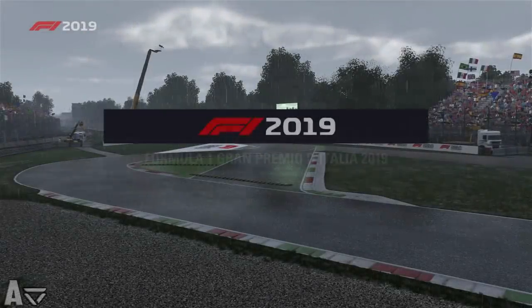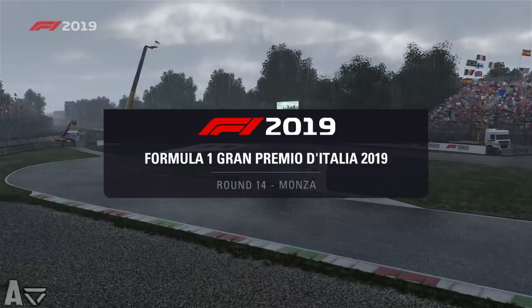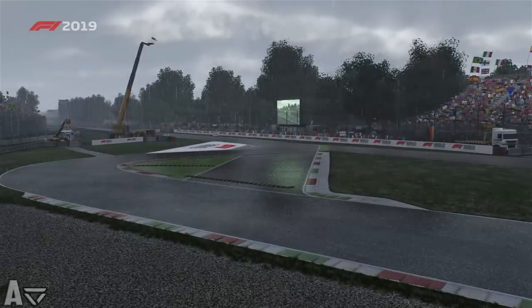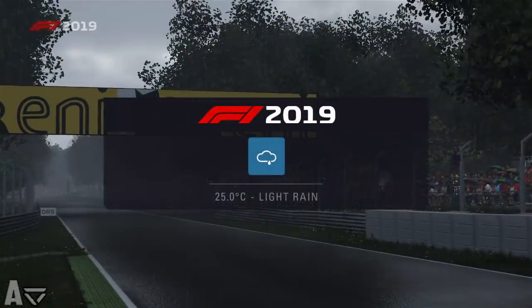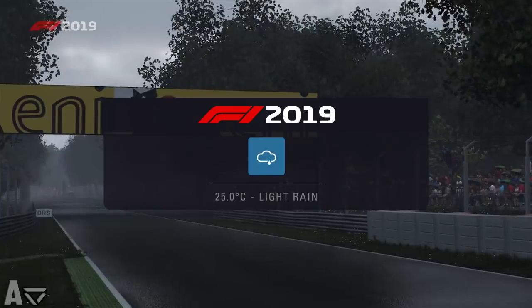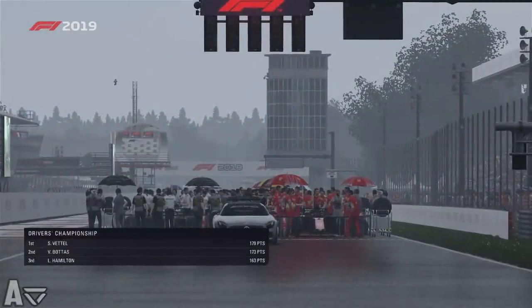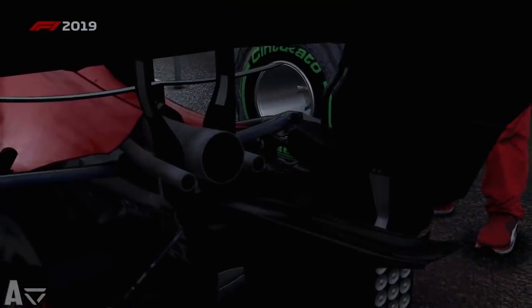Welcome back to another episode of my 2019 F1 modded career mode. Today is round 14 at the Italian Grand Prix at a very wet Monza circuit. It's going to be an interesting one with this weather, and if you didn't check out the last round at Spa I'd highly recommend it — that was an absolutely crazy race, probably the most mental one of the season.